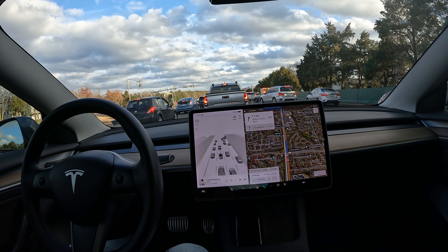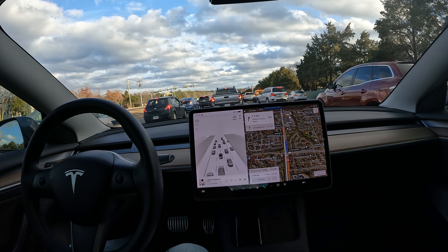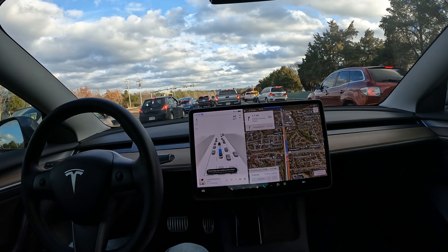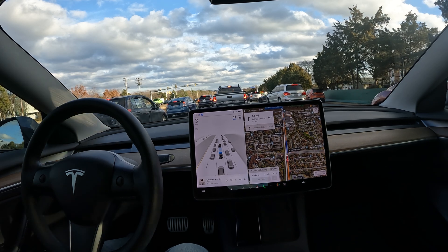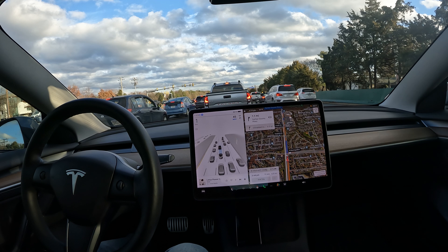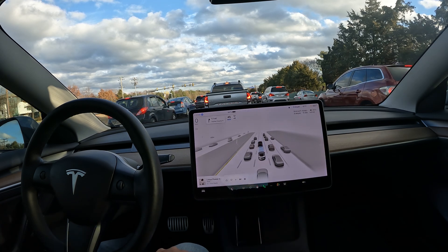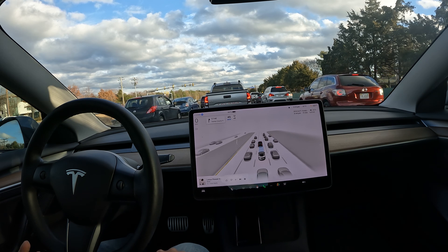There was an incident with an ambulance ahead — everyone got out of the way so the ambulance could move. We're going to go ahead and engage FSD. Notice I still have a double pull intact.